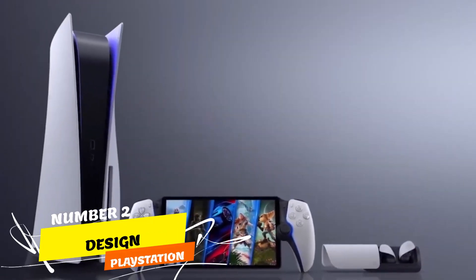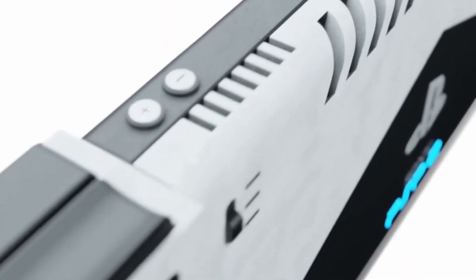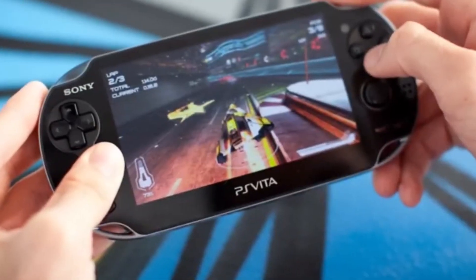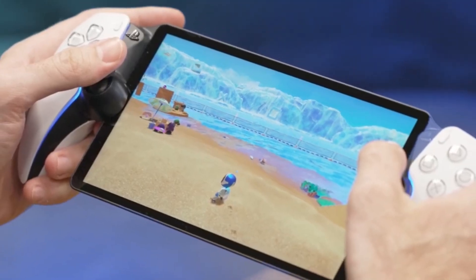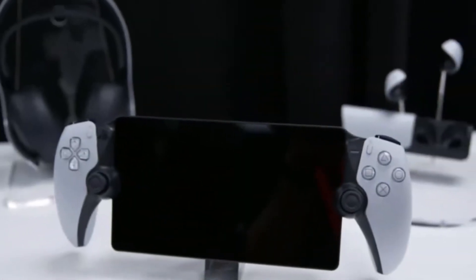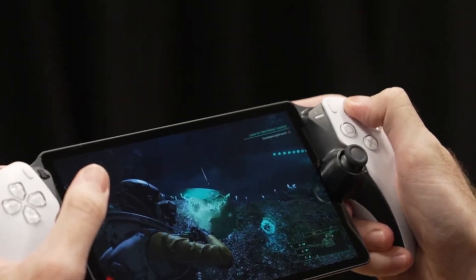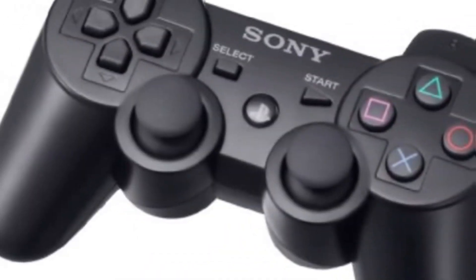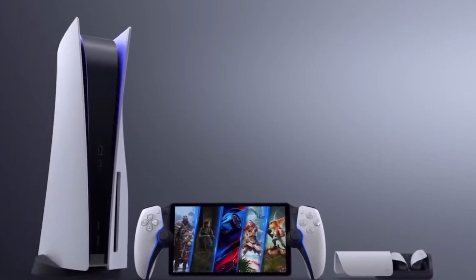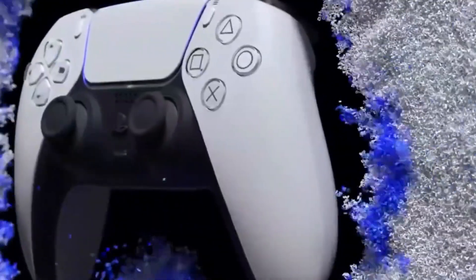Design: The design of the PlayStation Portal is a curious blend of the unusual and the familiar. Essentially, it resembles the two halves of a PlayStation DualSense controller with an 8-inch LCD display nestled in the center. At the bottom of the PlayStation Portal, you'll find a single USB-C port for charging and a 3.5mm headphone jack. Its top features a pair of speakers and a volume rocker.